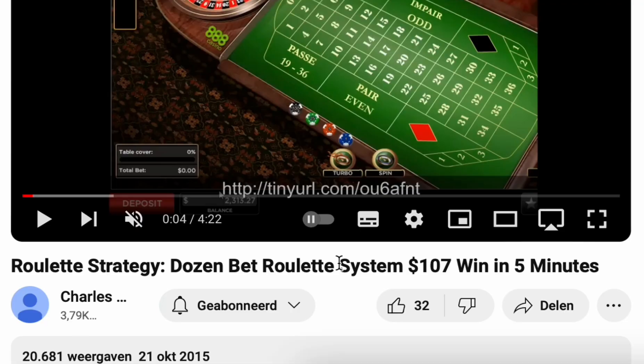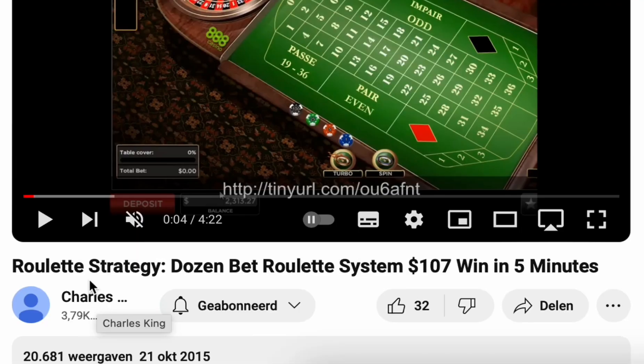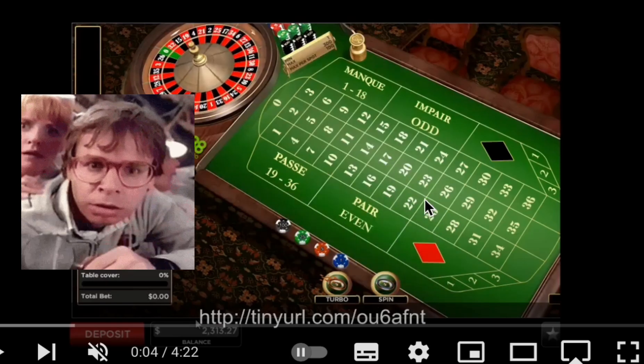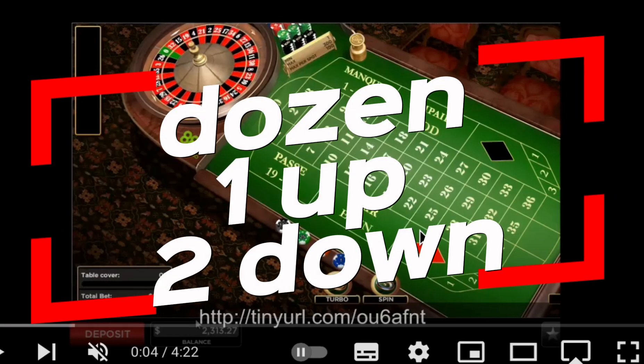Your strategy reminds me of Charles King's strategy — here at Roulette Strategy, 'doesn't bet roulette system 107 win in 5 minutes,' 21 October 2015. Check out his video guides for the explanation of this roulette strategy. Let's call this strategy 'Dozen One Up, Two Down.'